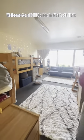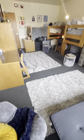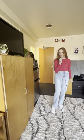Hey guys, welcome to a typical double in Mashouda. Each room comes with two beds and we each get our own desk and chair, a set of drawers, and a wardrobe for all of our clothes.